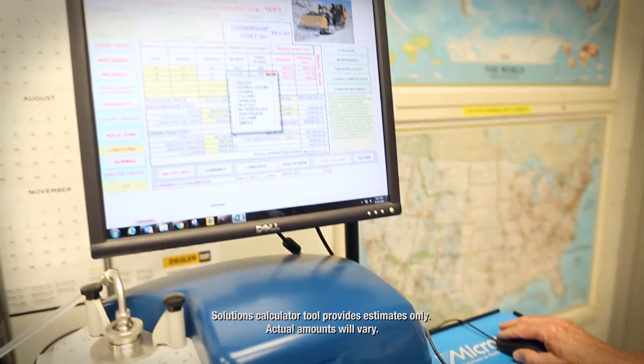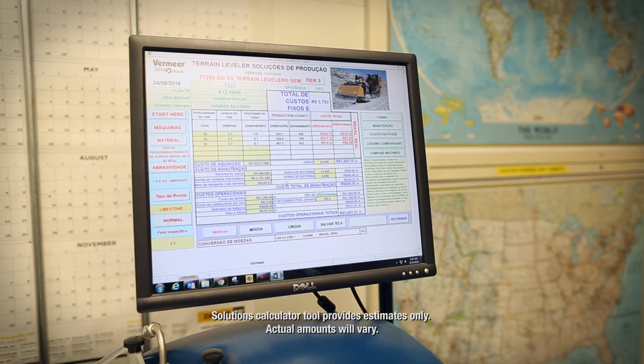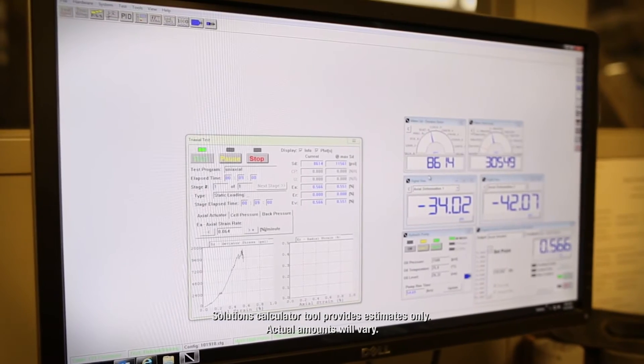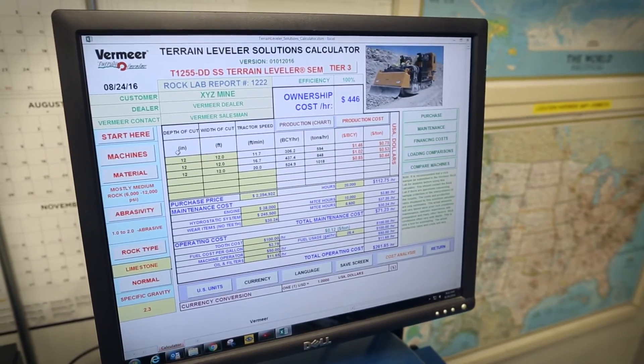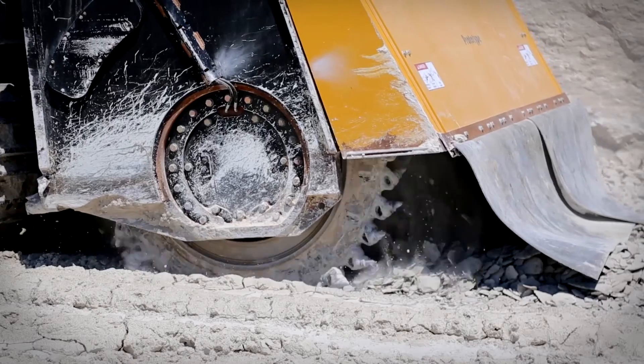The data from the samples are entered into a solutions calculator. The solutions calculator takes into account the results of the various tests performed, production rates, financing, and then wraps it all up into one document. The cost that we're interested in is what's the purchase price, what is the maintenance cost, and what is the operating cost over the life of the machine.